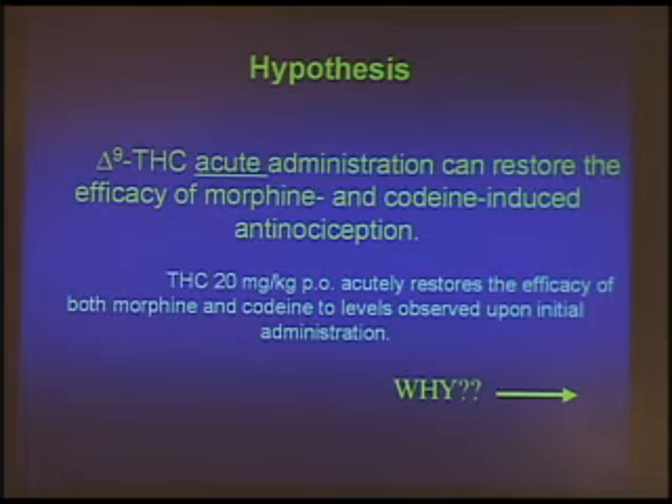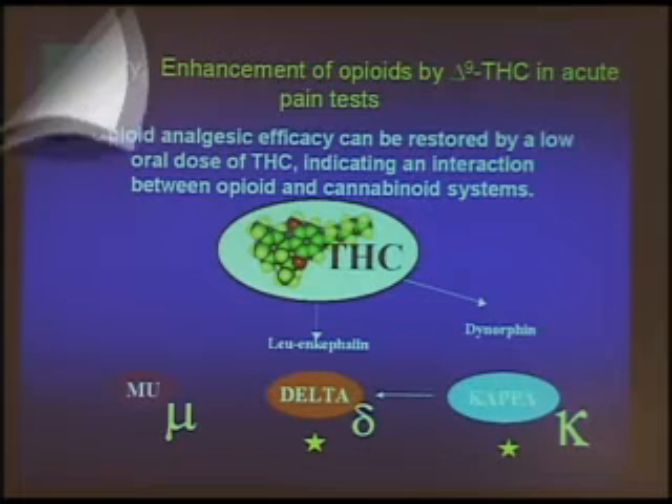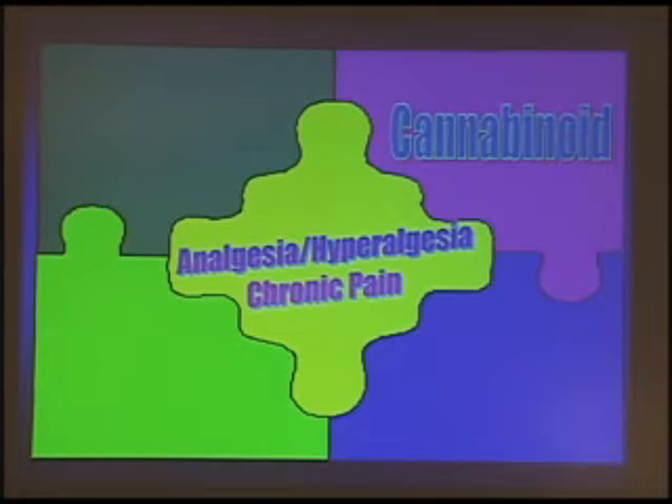Why does this happen? Since this hypothesis proved to be true, we've done studies looking at the receptors. It comes back to the same thing: when you have THC on board, it's releasing endogenous opioids. No matter how low the level of opioid binding to the mu receptor, as long as there's something there, you will get a synergistic interaction. The control of analgesia, hyperalgesia, and chronic pain is a puzzle to everybody. Clearly the cannabinoids are one of the key players — they're the cornerstones — playing a role in maintaining homeostasis along with the opioid systems.